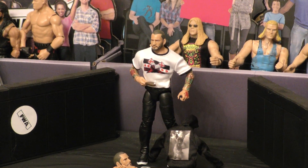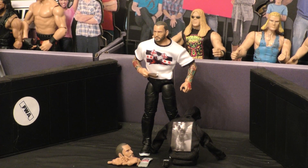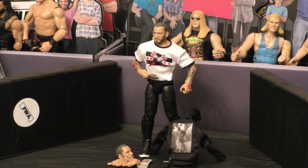Honestly guys, I like this figure. I think they did a great job, and I think what sets off figures like this is definitely the accessories, because it's hard to get a lot of those with figures. The t-shirt is also a cloth t-shirt that he has on — it's not painted on.